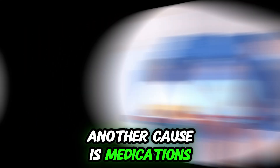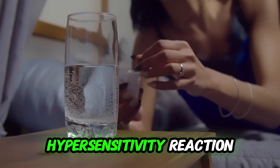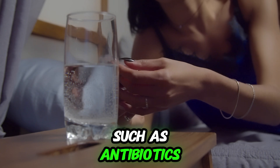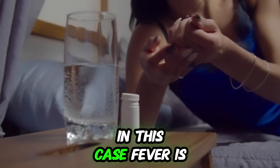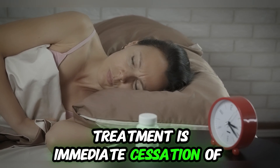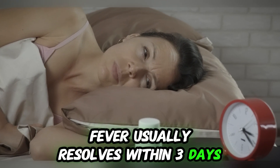Another cause is medications. Some medications can trigger an immune-mediated hypersensitivity reaction or alter thermoregulation, such as antibiotics — especially sulfonamides — and anticonvulsants. In this case, fever is presented without other symptoms. Treatment is immediate cessation of the offending drug, and fever usually resolves within three days.